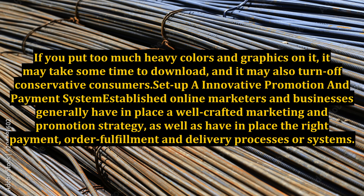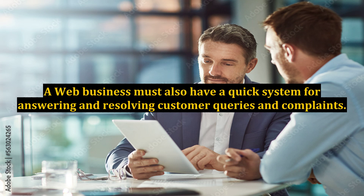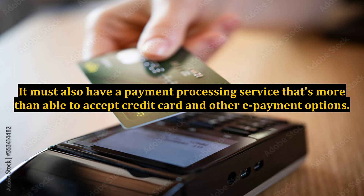Set up an innovative promotion and payment system. Established online marketers generally have in place a well-crafted marketing and promotion strategy, as well as the right payment, order fulfillment, and delivery processes. A marketer's website should function like an online store, where product offerings and services are properly presented with detailed descriptions. A web business must also have a quick system for answering and resolving customer queries and complaints, as well as a payment processing service that can accept credit cards and other e-payment options.